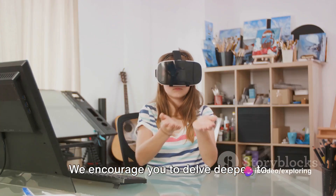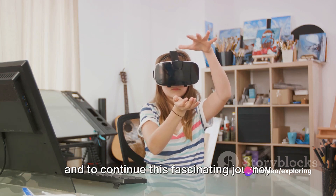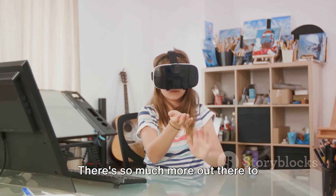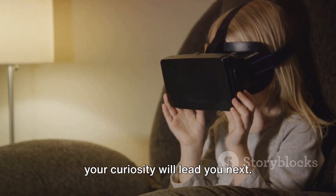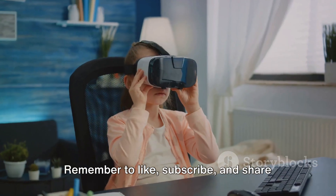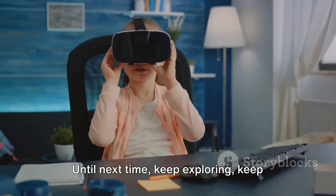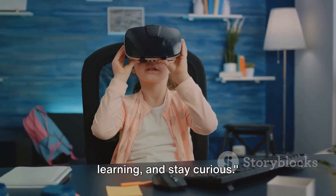We encourage you to delve deeper, to explore these virtual tours on your own and to continue this fascinating journey of learning. There's so much more out there to discover, and we're excited to see where your curiosity will lead you next. Remember to like, subscribe, and share this video to bring the world of science to others. Until next time, keep exploring, keep learning, and stay curious.